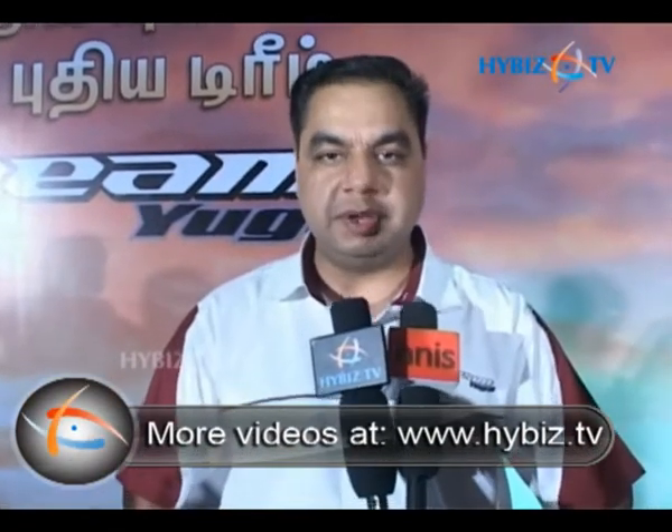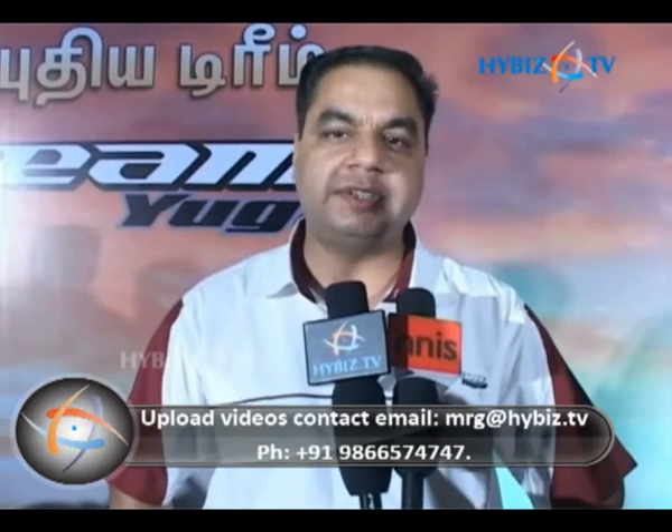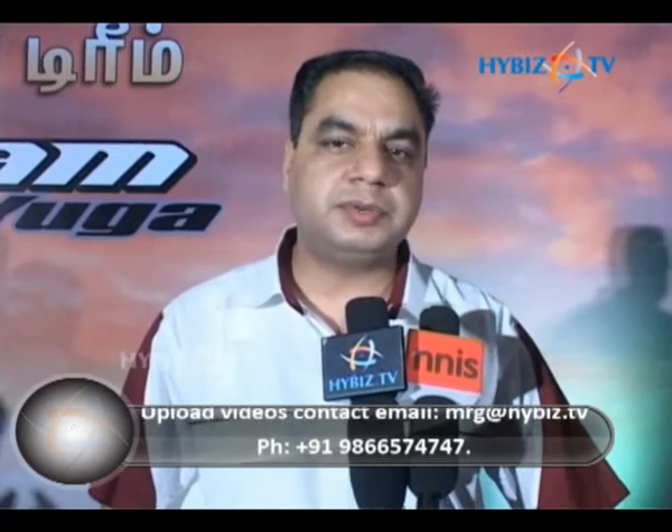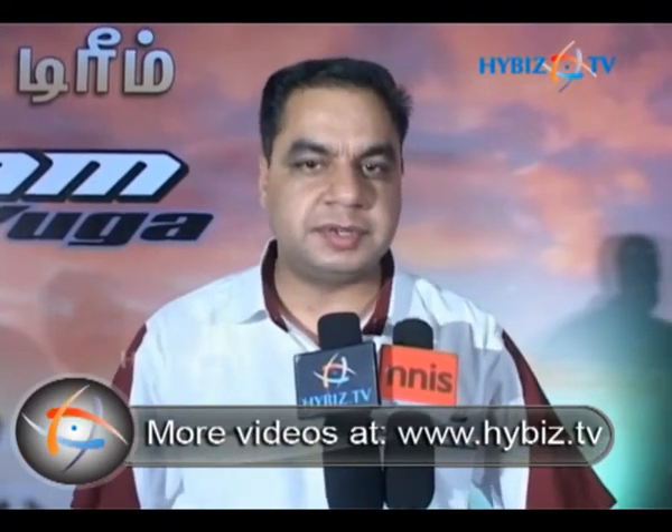Dream Yuga comes in three variants: kick drum spoke, kick drum alloy, and self drum alloy. All these variants are available in five colors. We have set a target for Dream Yuga to sell 3 lakh units in this financial year.